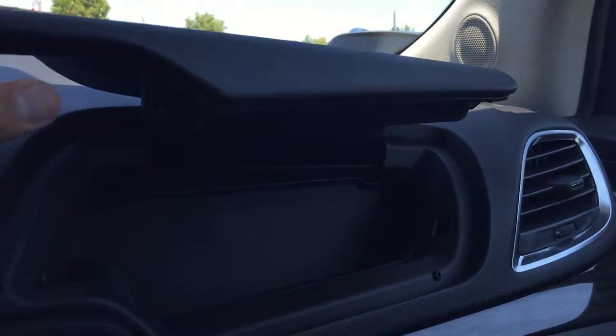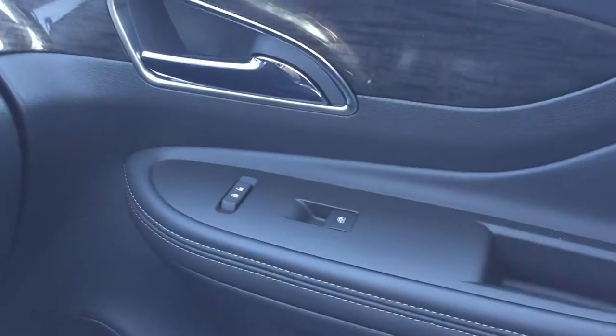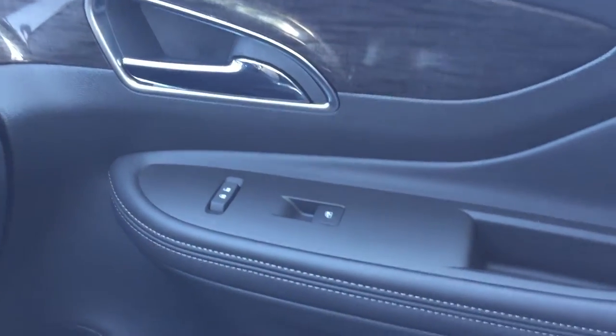On the passenger side there is a top glove box which offers a decent amount of storage, and then there is a lower glove box which offers a little bit more room for bigger items. On the passenger side door there is the powered lock and unlock and the powered windows.